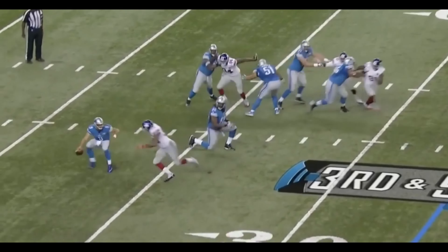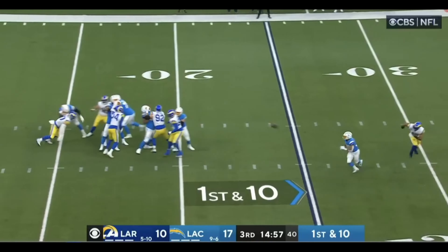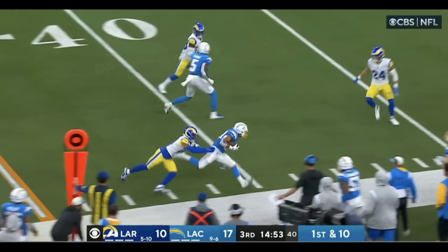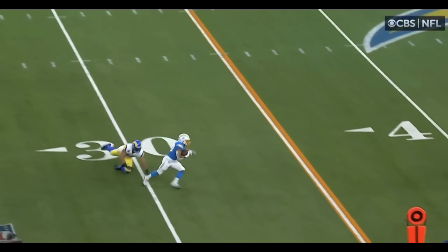Luck avoids the sidesteps of the defender and gets it to Brazil! Shotgun — pocket starts to muddy — over the middle, completes. Eckler! Boyd, little juke maneuver — beautiful. Keeps himself inbounds and he gets out of the pocket.